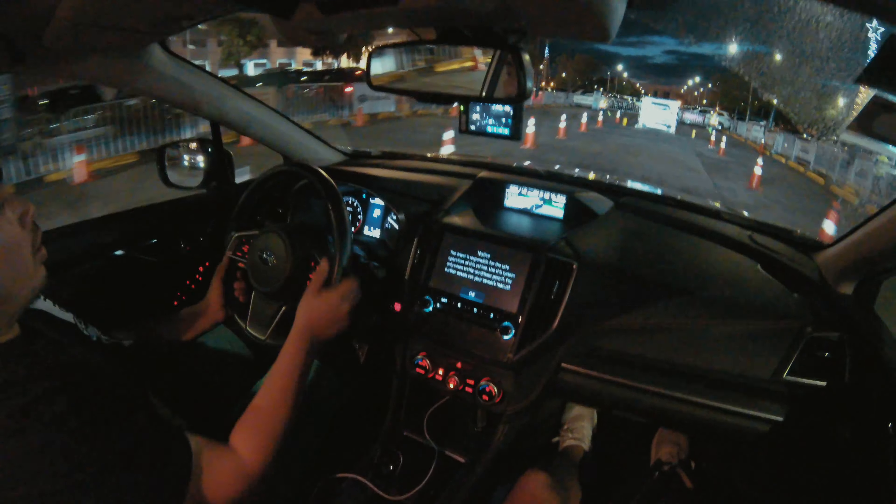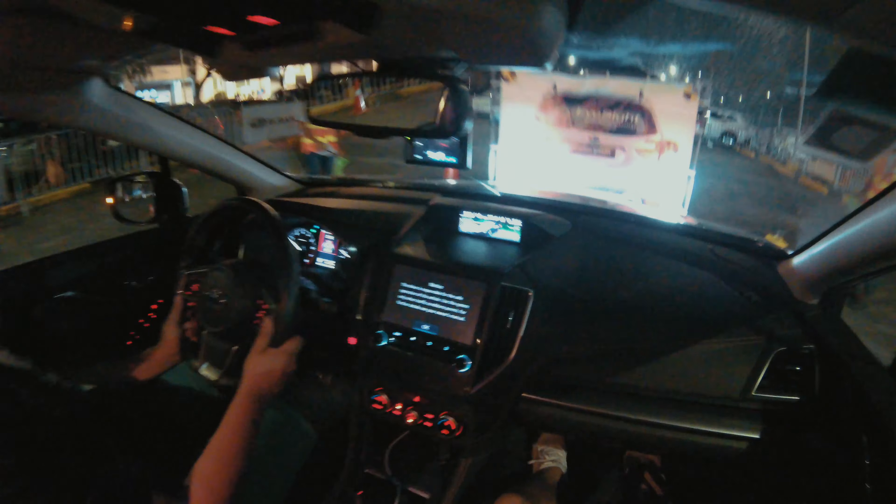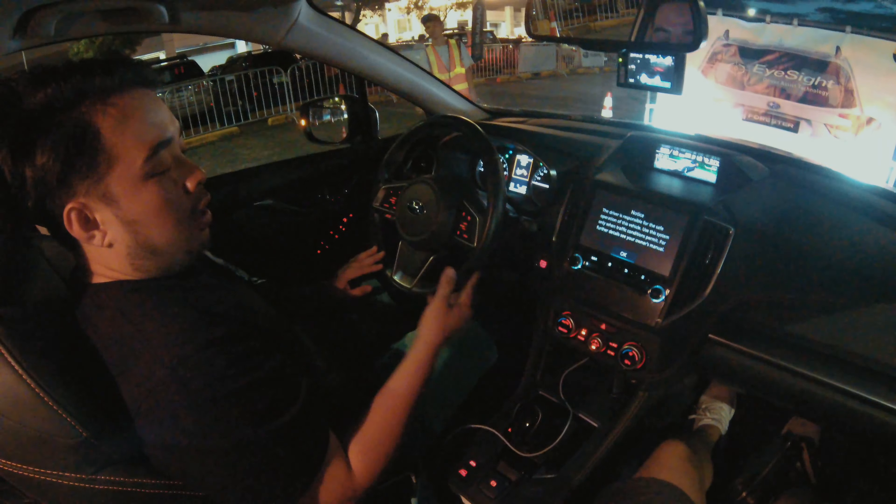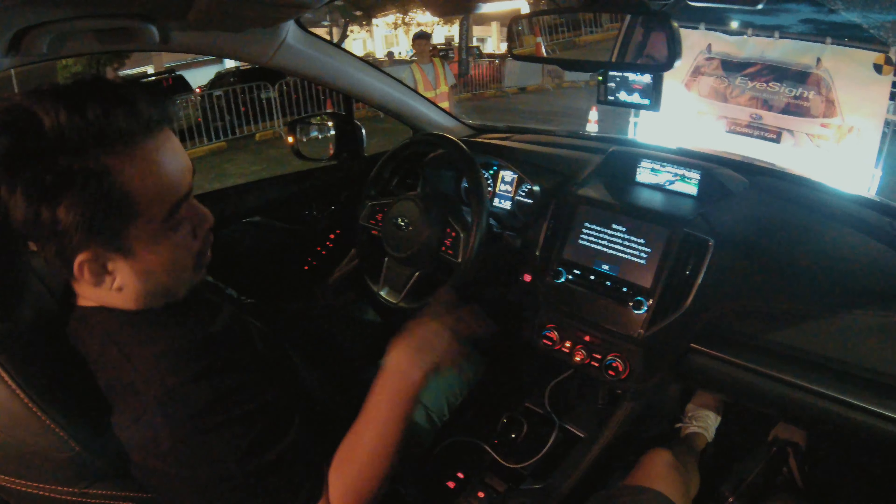Let's see it again. So the pre-collision braking happened — it was activated.